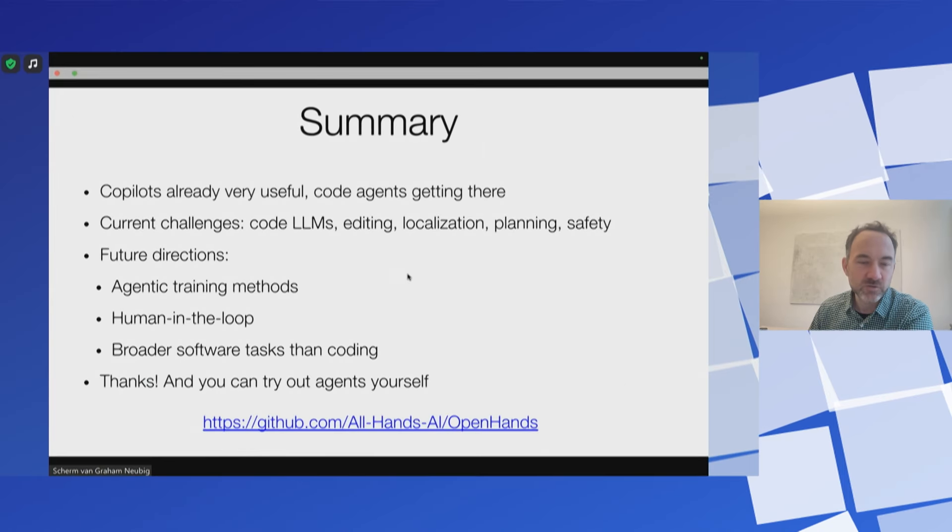There are a lot of interesting future directions like agentic training methods, human-in-the-loop systems and evaluation, getting agents to confirm better, and broader tasks than coding. All the stuff I talked about is open source — you can go download it, play with it, join the community, and so on. Thanks a lot.